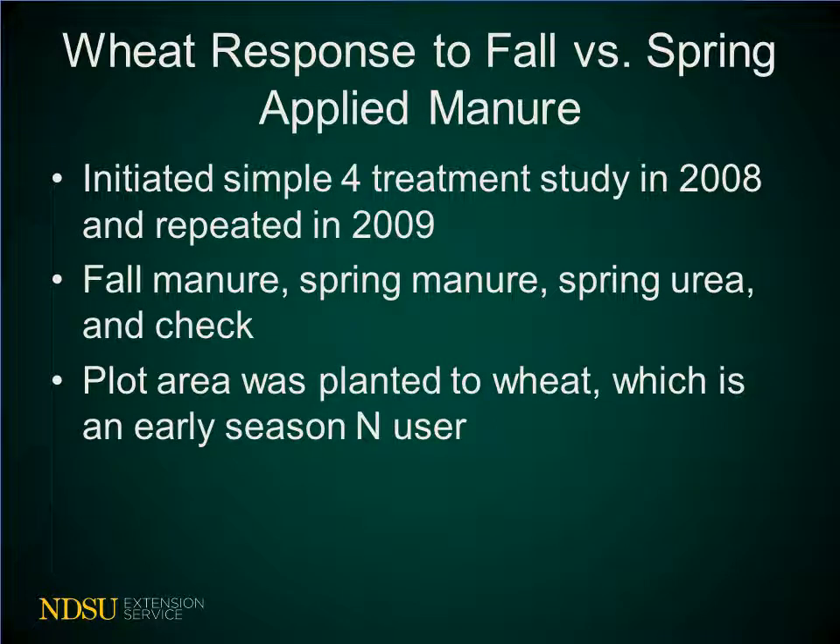To try to answer this question better, we initiated a simple trial at the Carrington Research Center in 2008 and repeated it again in 2009, to take a look at the behavior of fall-applied and spring-applied manure versus spring urea applied fertilizer. We used wheat as the test crop because wheat is an early season end user and needs the fertilizer within the first six to eight weeks from germination.